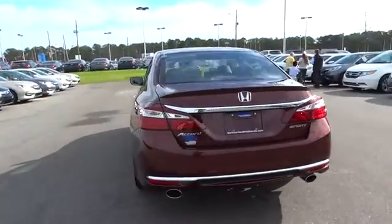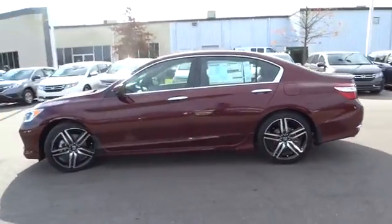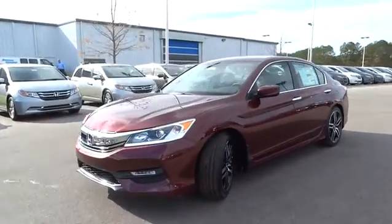Keyless entry, backup camera, leather-wrapped steering wheel, Bluetooth, driver lumbar, power steering, adjustable steering wheel, driver airbag, cruise control.